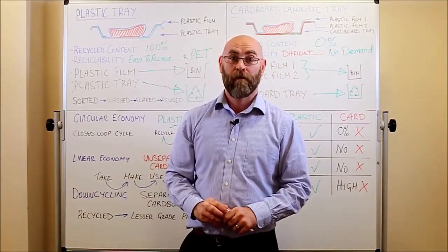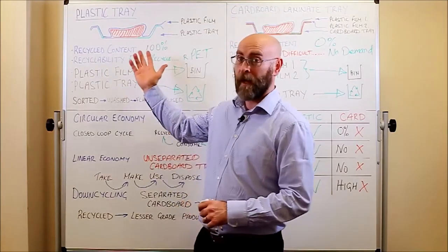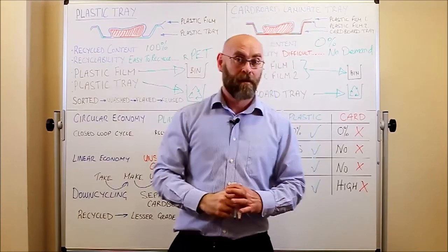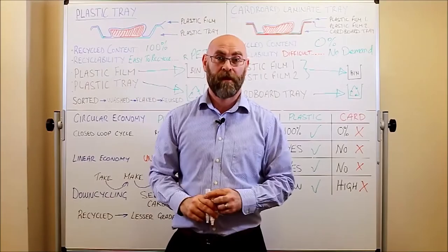So contrary to consumer perception, swapping from a plastic tray such as this to a cardboard tray such as this is actually worse for the environment.